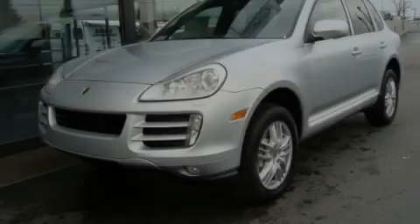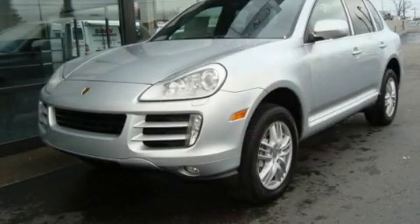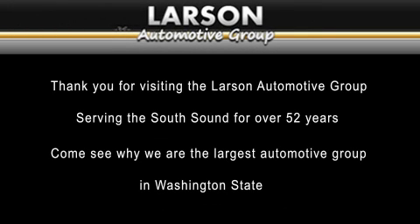Please call today to reserve this vehicle for a test drive. Thank you for visiting the Larson Automotive Group, serving the South Sound for over 52 years. Come see why we're the largest automotive group in Washington State.